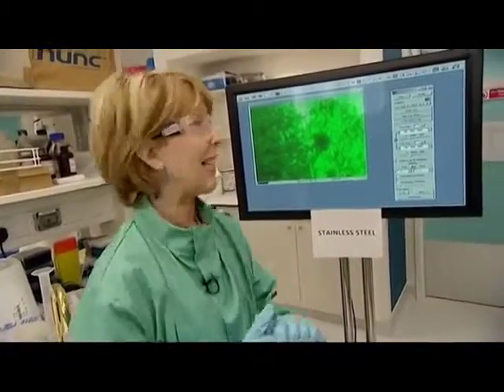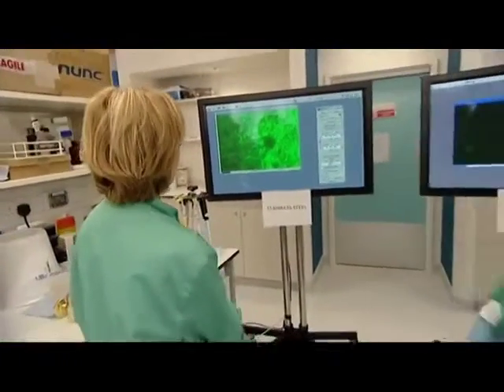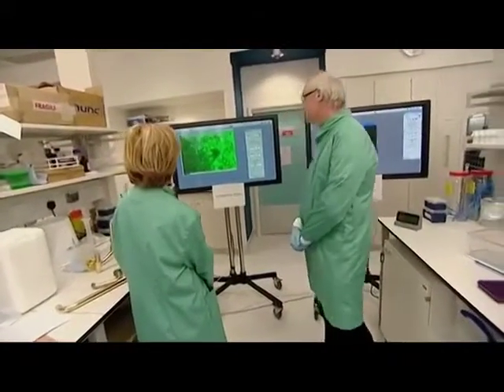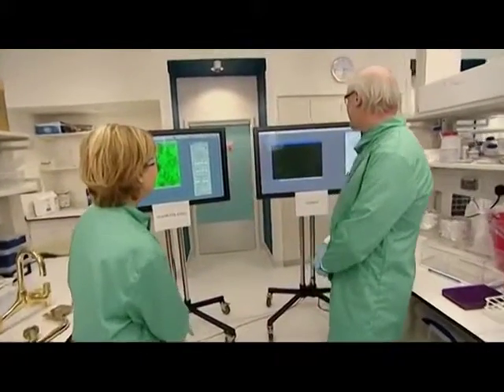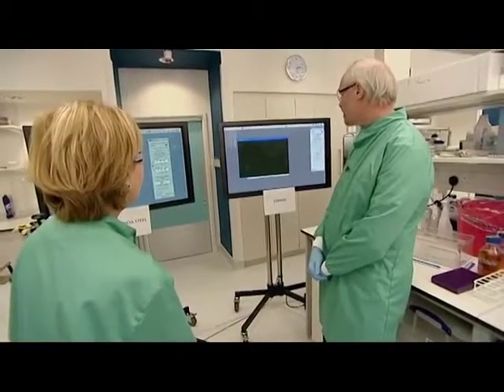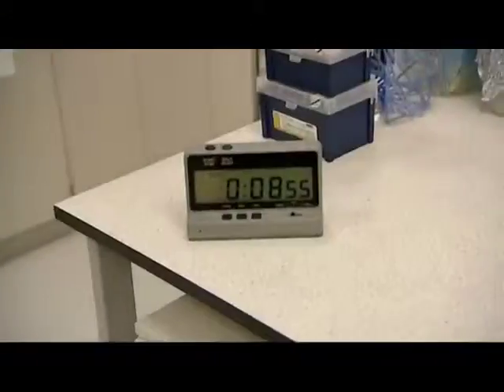We're now coming up to six minutes into the experiment. Let's look at our screens again. Stainless steel — Professor Keeble, still a lot of microbes there? Yes, they're still as bright as at the start. On copper, you can see the cells are even paler, so very few are surviving now, even though we put 10 million on there to start with.